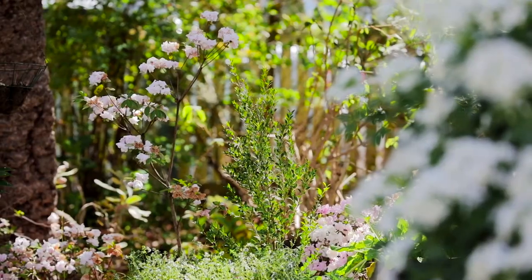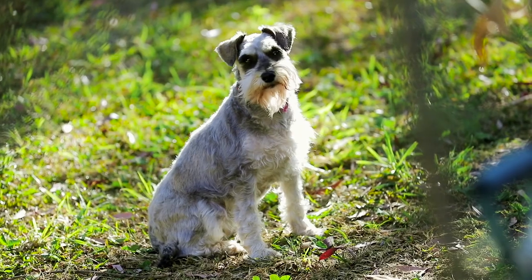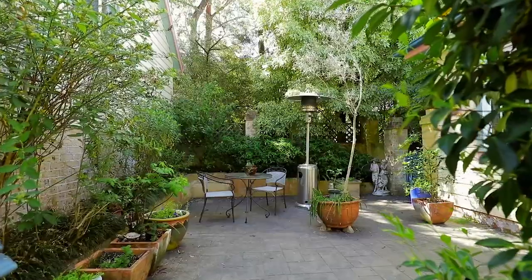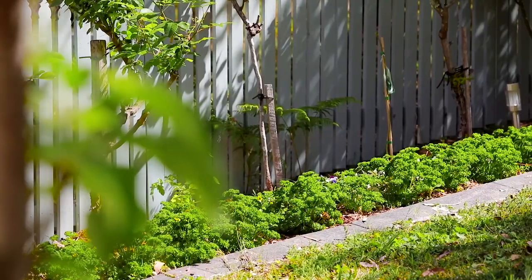The lovely storybook gardens both front and back present plenty of opportunity. Walking past the detached double garage through a picturesque private courtyard, the attention to detail is noticeable. This peaceful undercover entertaining deck with an elevated position complements the property.